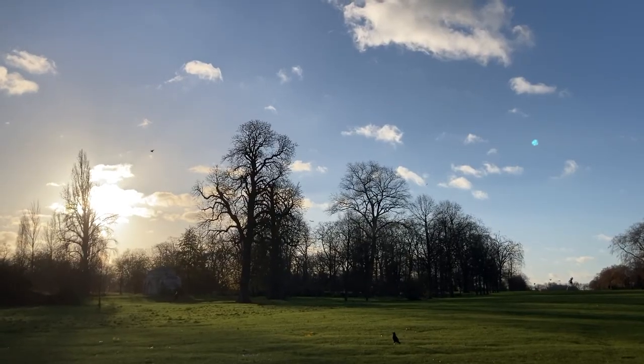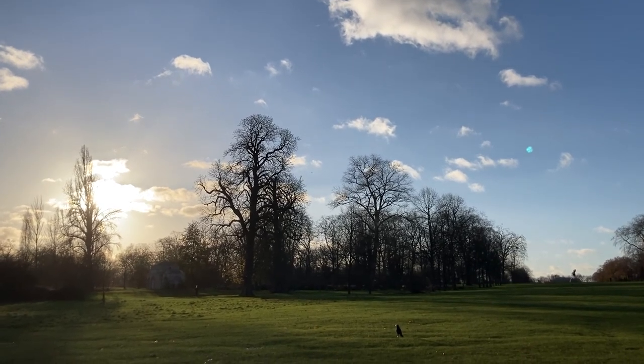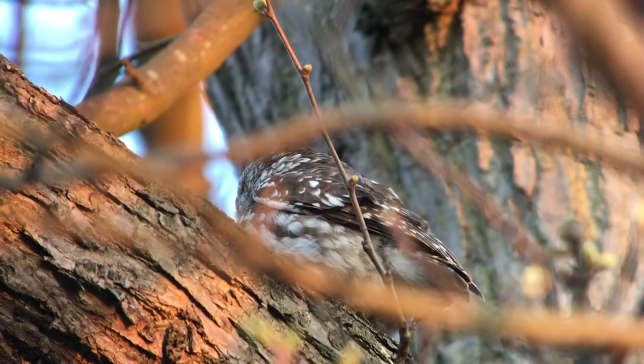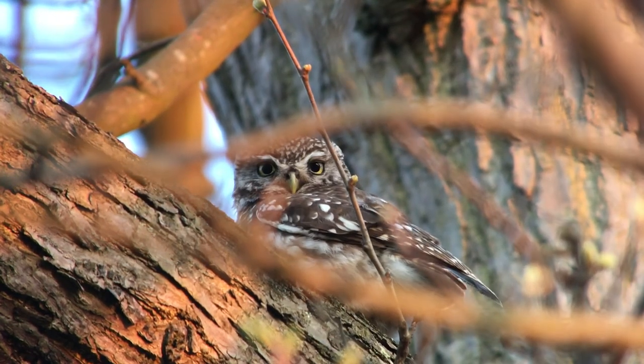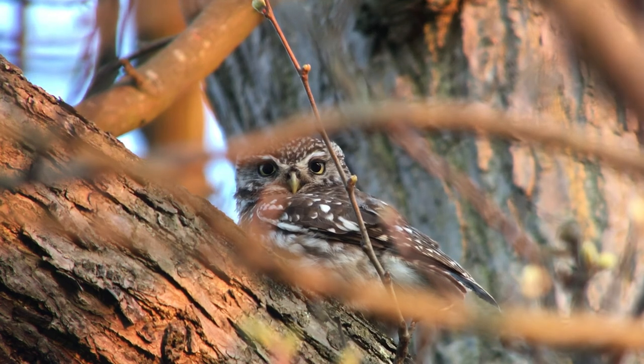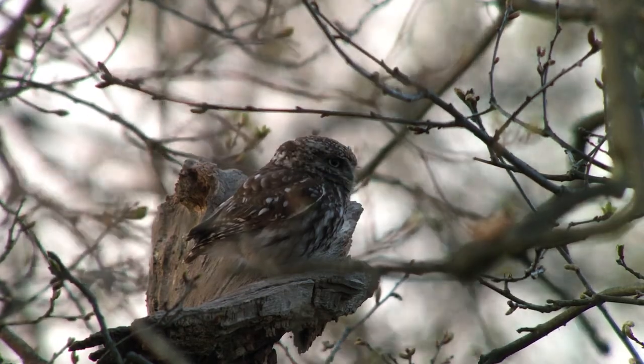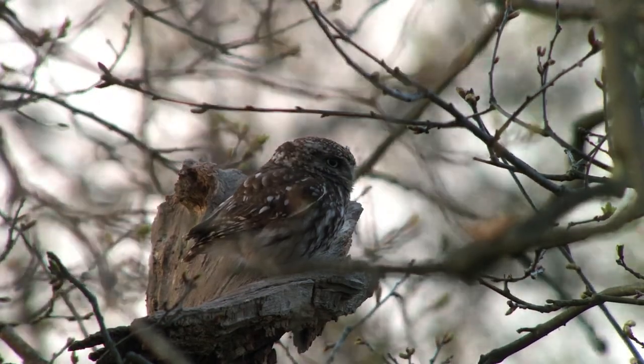Linger until dusk, and you could catch sight of a bird that you might not expect to find within inner London: the little owl. First seen in the parks just ten years ago, several pairs now breed every year. On still sunny winter days, look out for them basking on an exposed branch.